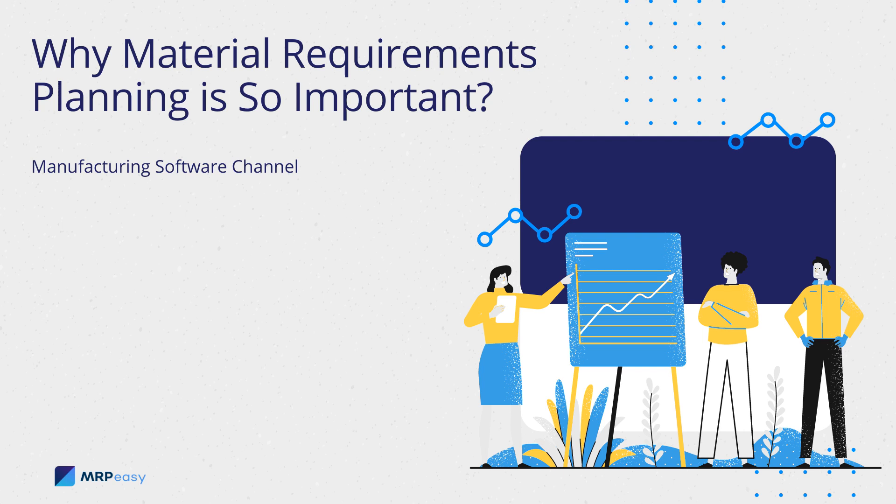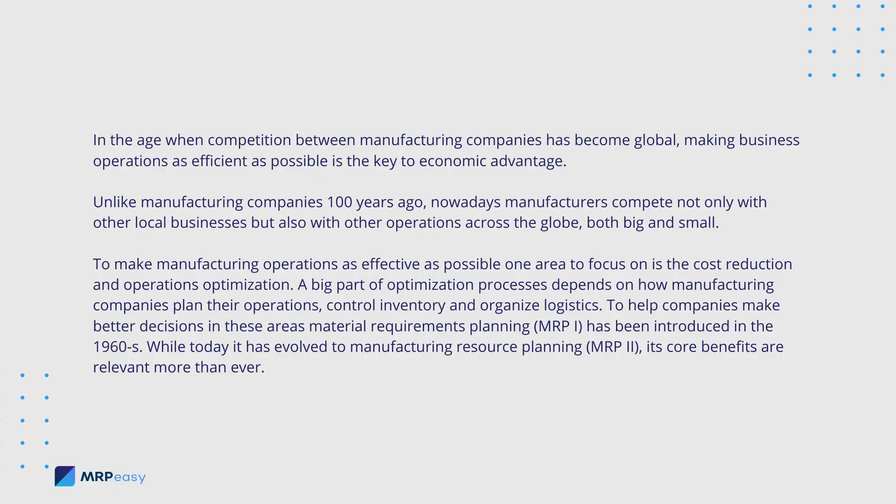Why Material Requirements Planning is so important. In the age when competition between manufacturing companies has become global, making business operations as efficient as possible is the key to economic advantage.